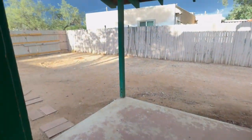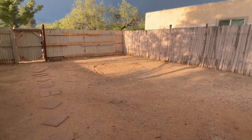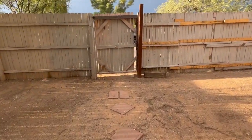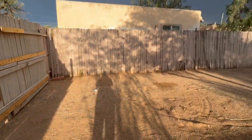Then heading out back, there's a really nice covered patio area and a really nice big yard. Also, this gate here takes you back out into that front parking area, so you could access either way.